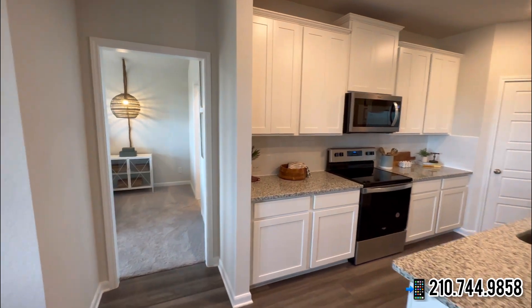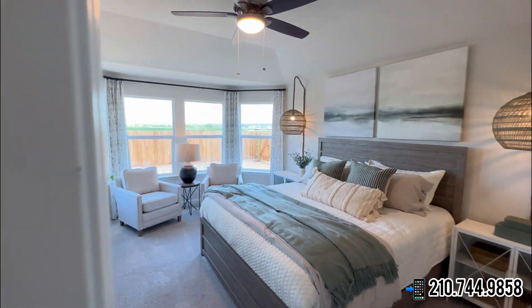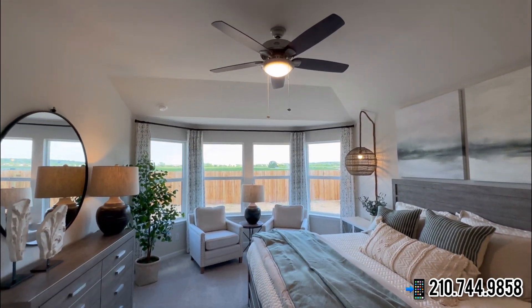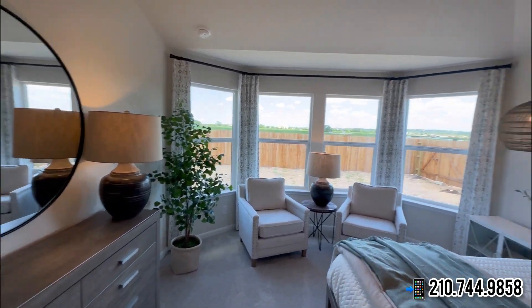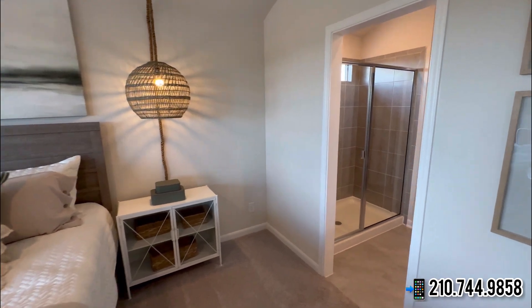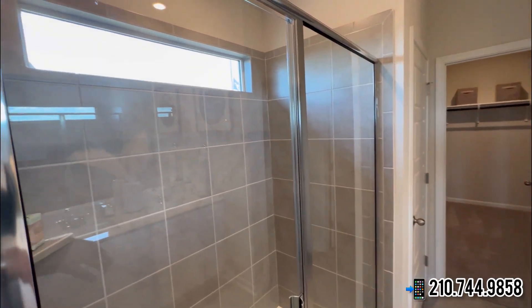Now let's check out the primary suite. As you can see, it's going to come with bay windows and nine-foot ceilings. It also comes with a ceiling fan as well, and this room is very wide — very, very wide.